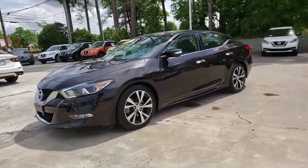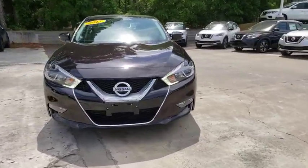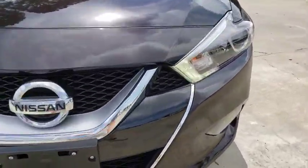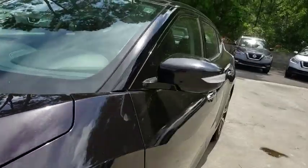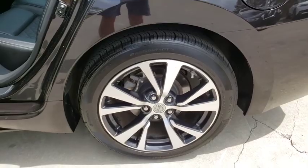This vehicle has less than 7,000 miles. Here are some of this vehicle's great options: navigation system, traction control, power passenger seat, dual airbags, one owner, power steering, alloy wheels, four-wheel disc brakes.